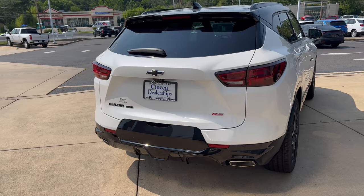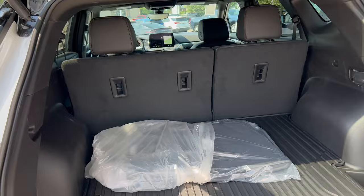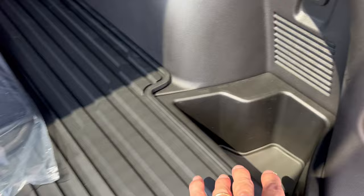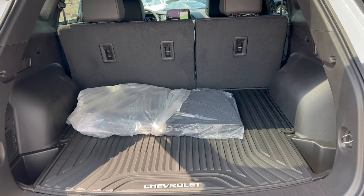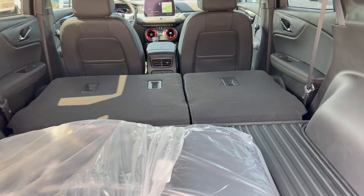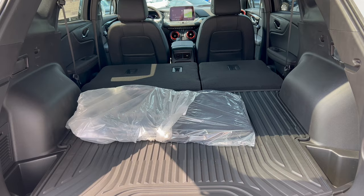Tailgate time: pop it from the key fob, from the dash, or hit the button underneath — nice electric-assist up and down. In the cargo area, there's a Chevrolet all-weather mat, and underneath you have your jack and spare — thank you Chevy for that. There's also a 12-volt outlet and LED lighting. With rear seats up: 30.5 cubic feet of cargo space. Pull the levers in the tailgate area to fold the seats down, and you get 64.2 cubic feet of space for larger items — a really good use of space in this two-row Blazer.